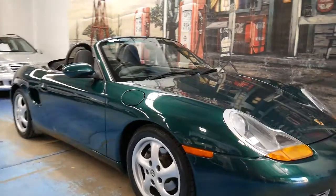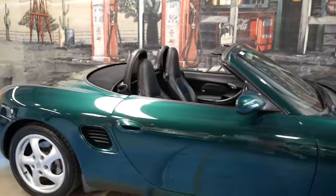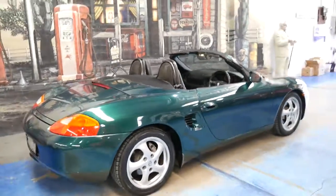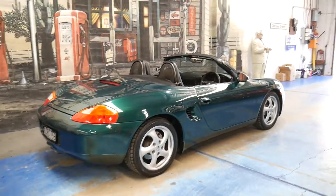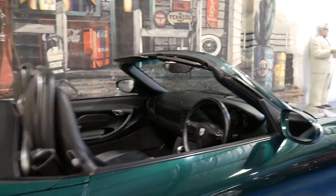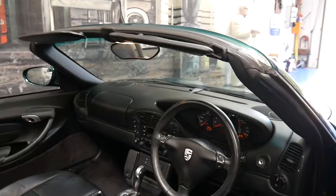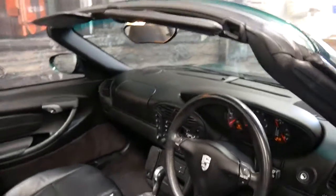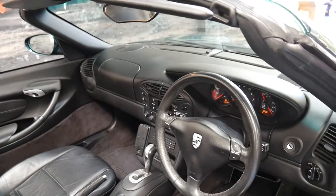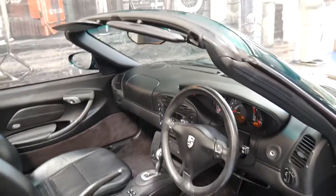It's been a while since we've had a Porsche Boxster and this 2000 model is worth waiting for. It's metallic green in colour with black leather interior and it's got an impeccable service history. It's totally original right down to the wheels and the exhaust. It's been fully serviced up to date — the last service was at 95,000 kilometres and it's done 98,000 kilometres.